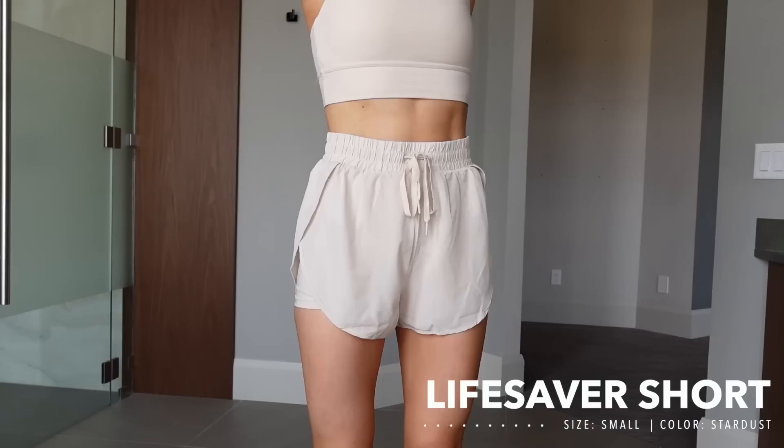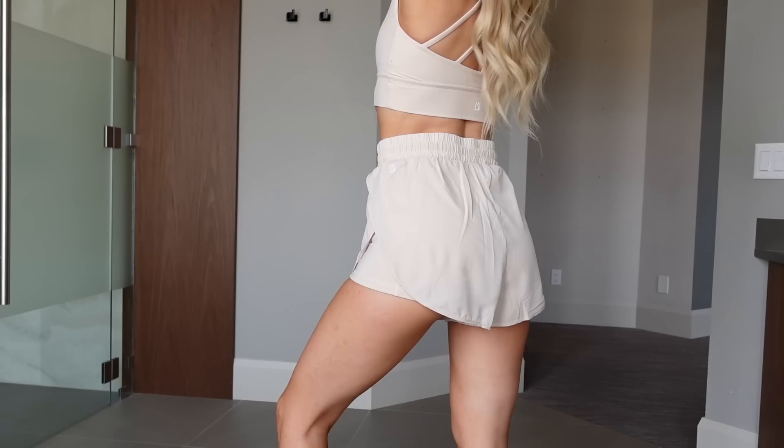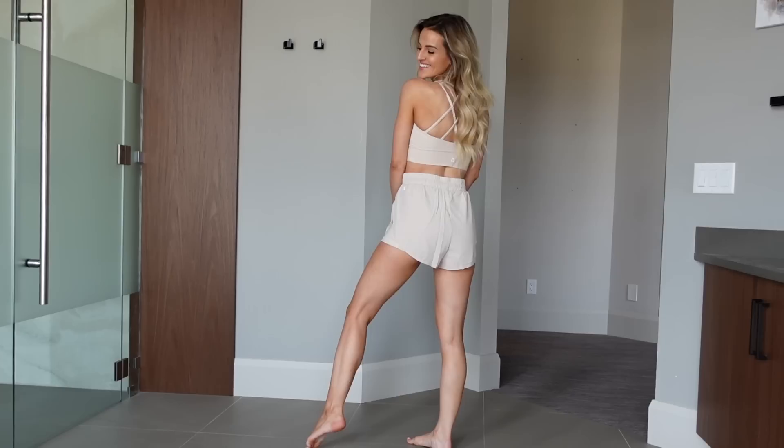Now let's dive into shorts. First I want to mention the Lifesaver shorts — we've seen these many times before and they updated the sizing to be more true to size, which reduces confusion. I would say stick to your regular short size. I was previously wearing a medium but now prefer a small since the medium is a little loose in the waistband. They have a spandex underneath with a really light shell over top.